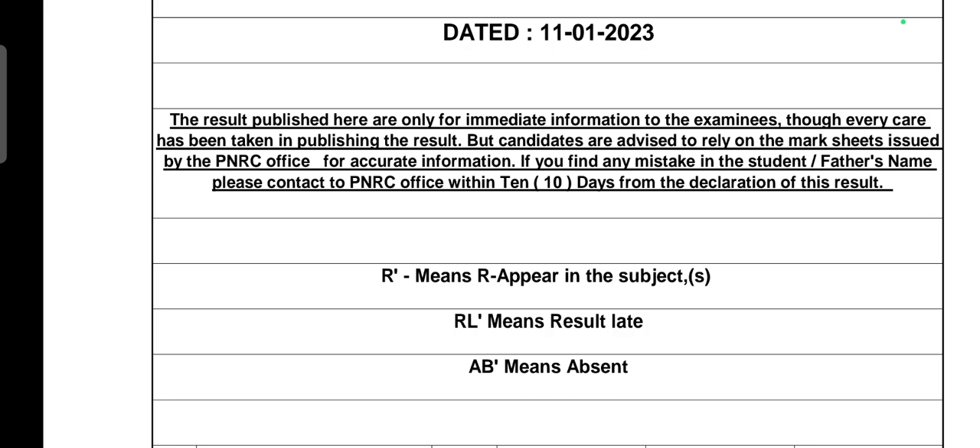Here is important information regarding the exam result. Every care has been taken in publishing the result, but candidates are advised to rely on the mark sheet issued by the PNRC office for accurate information. If you find any mistake in the student's name or father's name, please contact the PNRC office within 10 days from the declaration of the result.